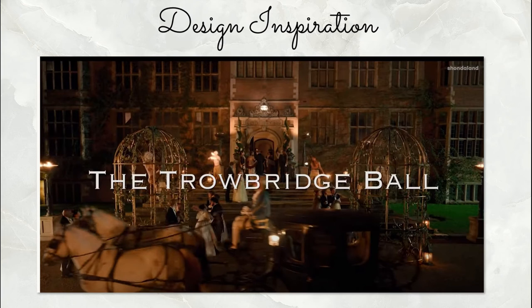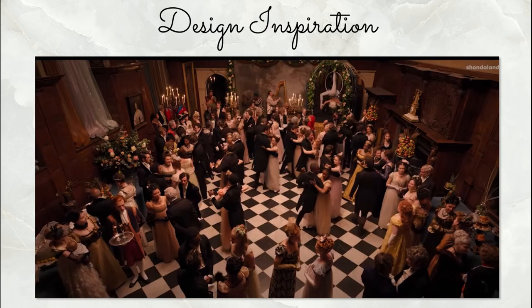Shondaland shared some behind-the-scenes content, and we had this great moment featuring the entrance with oversized cages, fire eaters, and all sorts of fun. We found more pictures of essentially the ballroom we see in this episode — it's a very momentous ball for the Featheringtons, with a little bit of a breakthrough going on.